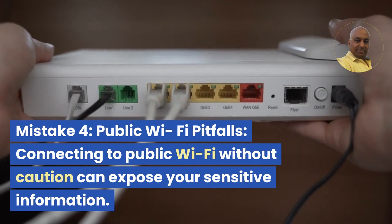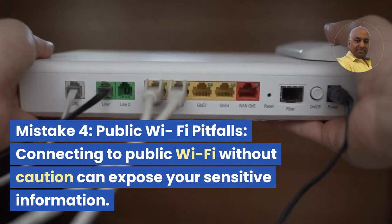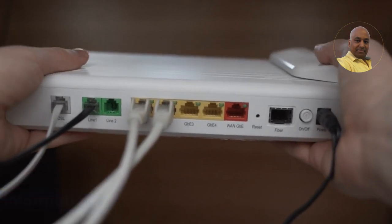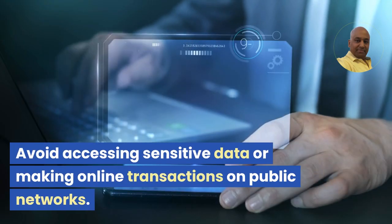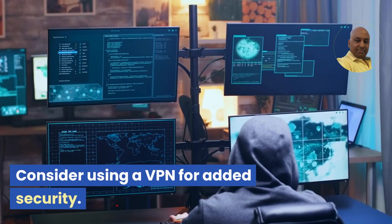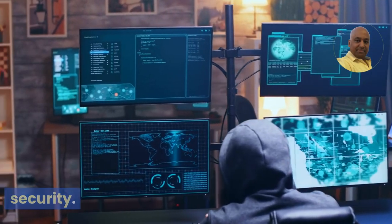Mistake 4: Public Wi-Fi pitfalls. Connecting to public Wi-Fi without caution can expose your sensitive information. Avoid accessing sensitive data or making online transactions on public networks. Consider using a VPN for added security.